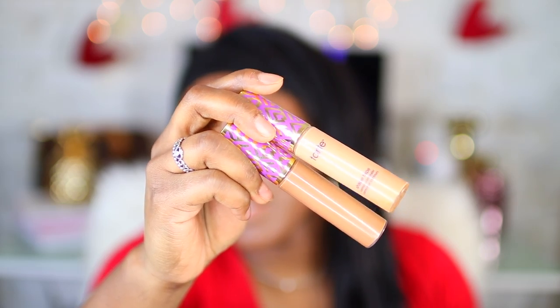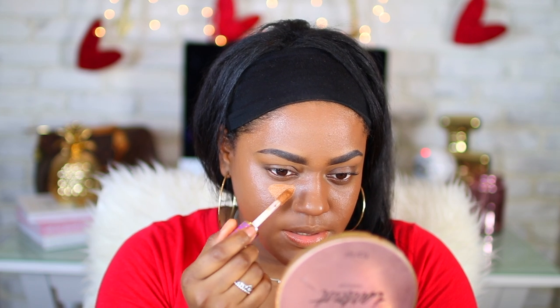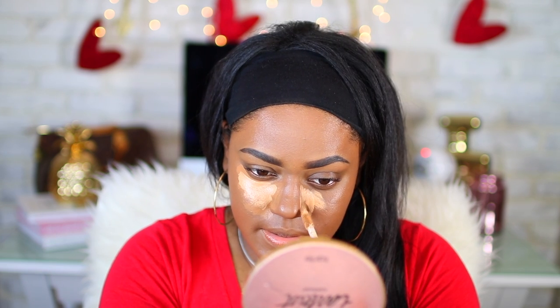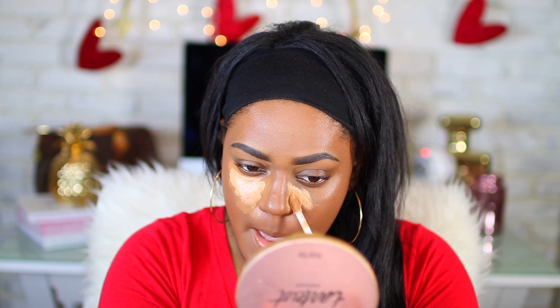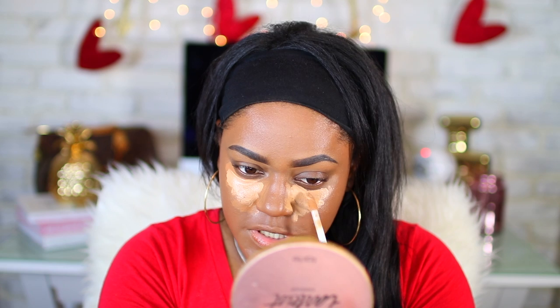I'm going to use the Tarte Shape Tape concealer. I'm using the shades Tan Sand and Deep, so I'm going to start off with Deep and mix in Tan Sand with that.